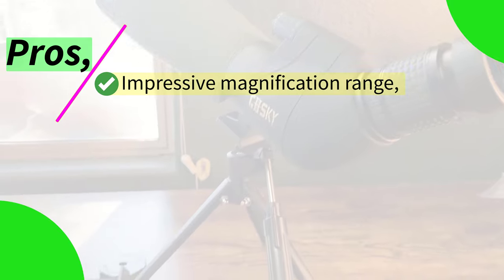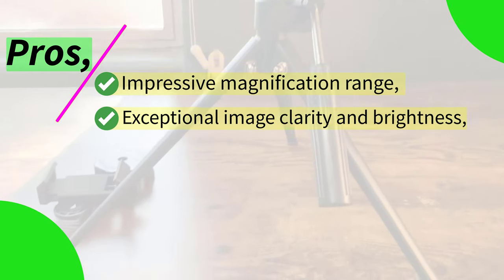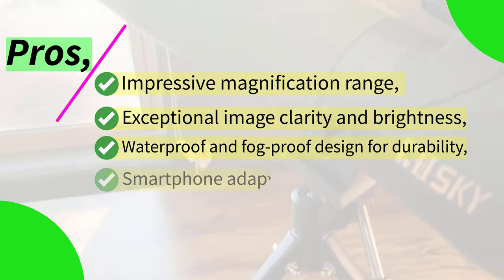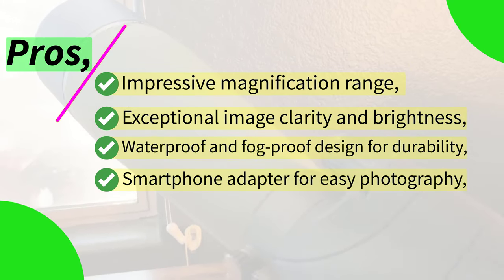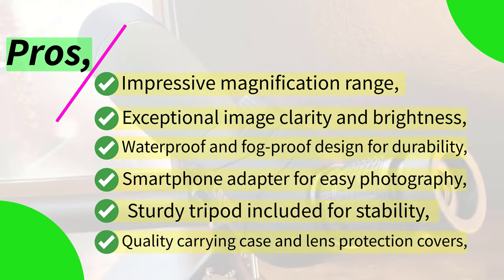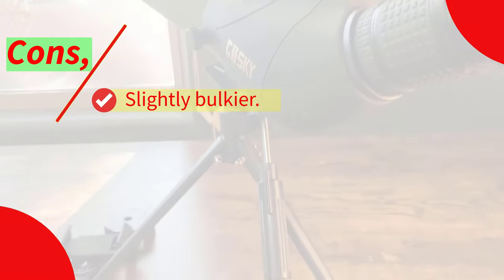Pros: impressive magnification range, exceptional image clarity and brightness, waterproof and fog-proof design for durability, smartphone adapter for easy photography, sturdy tripod included for stability, quality carrying case and lens protection covers. Cons: slightly bulkier.